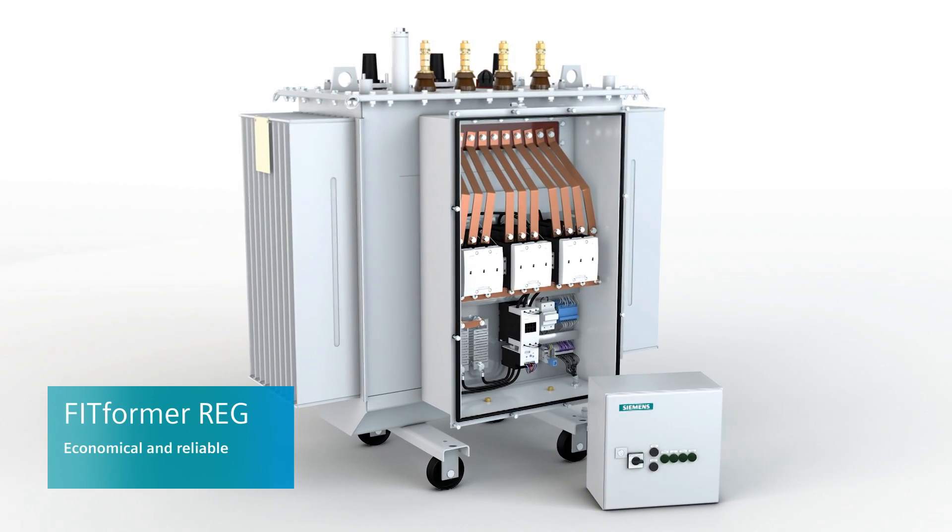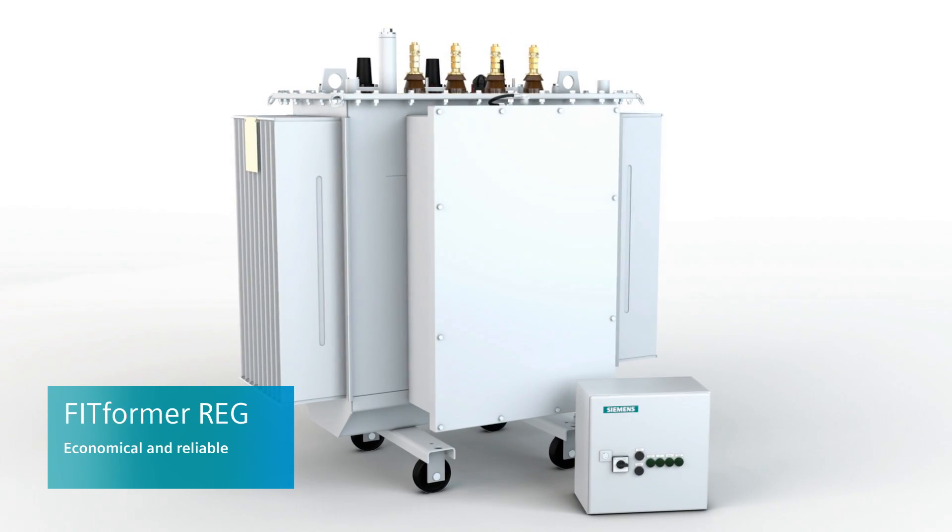FIT FORMER RIG — a regulated distribution transformer from Siemens.